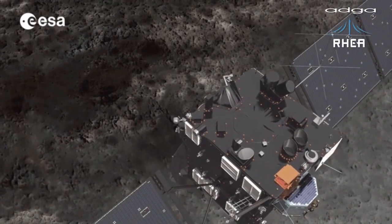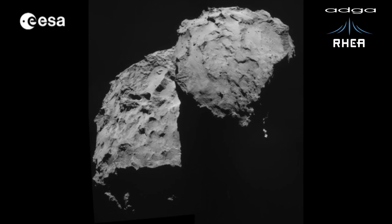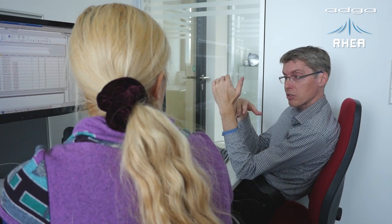Rosetta reached its target comet at the beginning of August, and since then, a wealth of pictures and experimental data has put the whole science community into a WOW mode. Rosetta has been travelling for 10 years to finally reach the comet, and for this remarkable milestone, MOIS has been behind the authoring of the procedures that were used to actually operate the spacecraft.